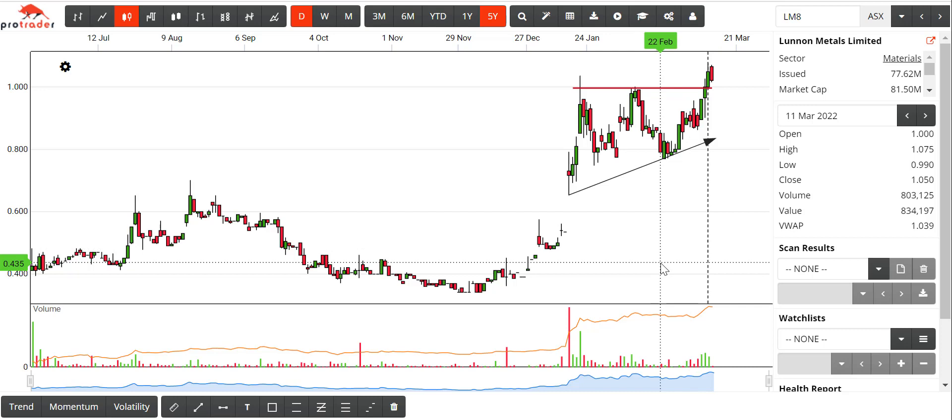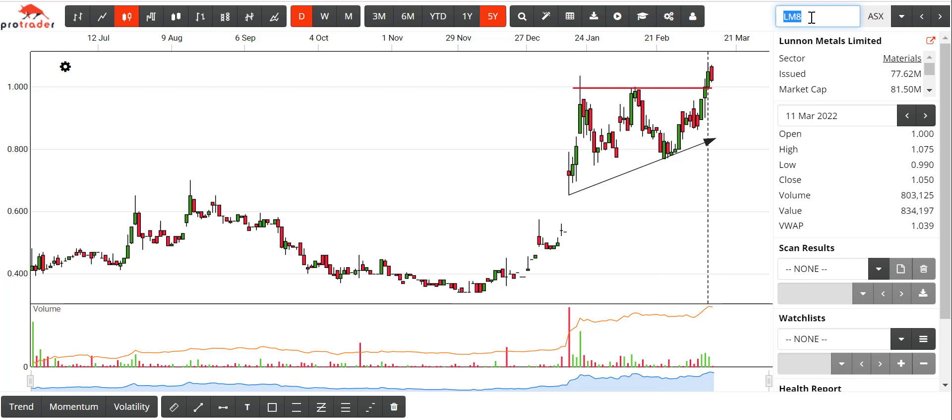And I think thus ends the lecture on ascending triangles. I just about had another one spring to mind, but I've lost it, so we'll leave it at that. Touch wood, talk to you tomorrow, maybe the next day — whatever. Cheers.